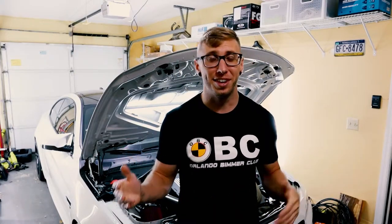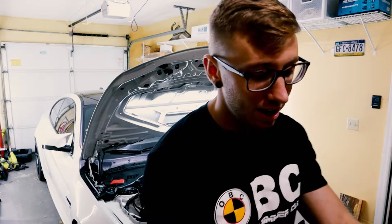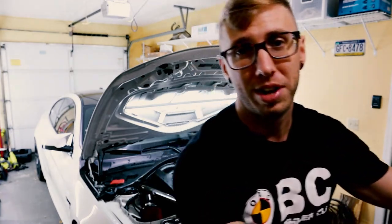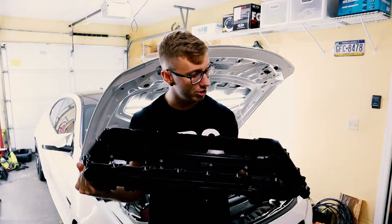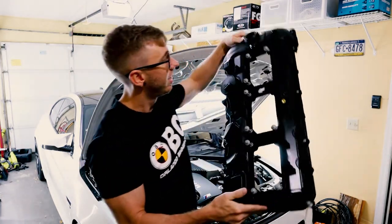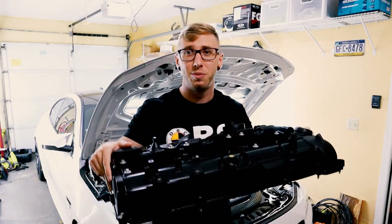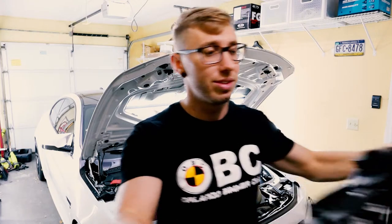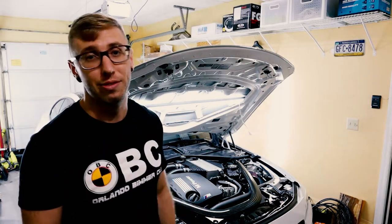Welcome back to another awesome motor vlog. Today is an exciting day — a little nerve-wracking because I've never done this before — but today we are installing a new valve cover on the M4. Here it is, gaskets all included, and it's got the PCV valve mounted to the top, which is actually the reason I'm doing this install.